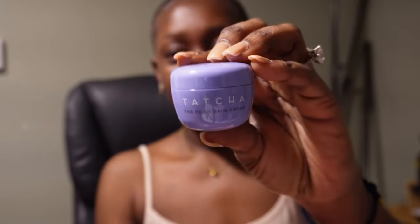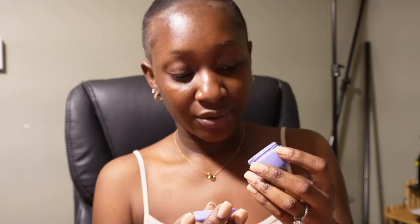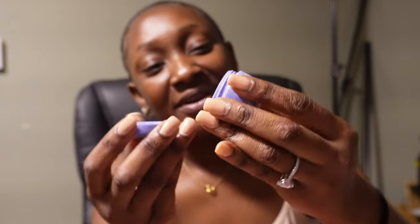I also have the Tatcha Dewy Skin Cream. I'm really excited to try this because the girls have been talking about how good it is. This is actually the travel size, so I'm excited to give that a try.